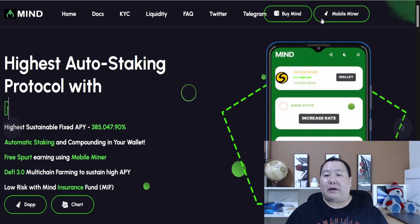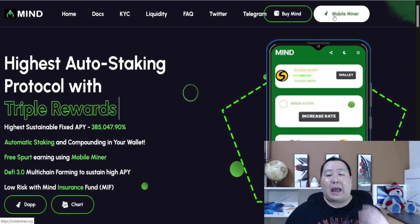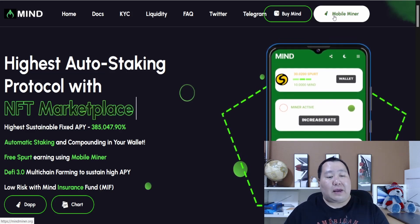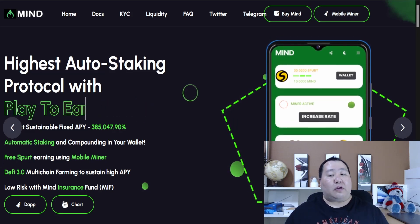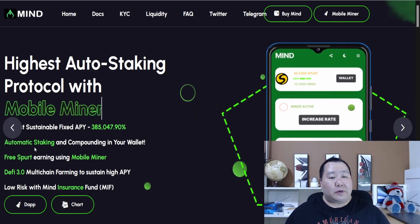You can access the mobile miner right over here, and it only works on a mobile device. It allows you to use your phone to generate even more passive income. You will get the free SPURT token right over here, and the SPURT token along with the MINE token is all part of their ecosystem. So you can earn triple rewards and so much more.